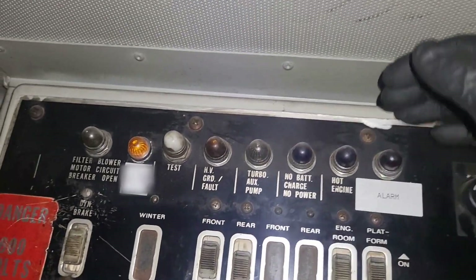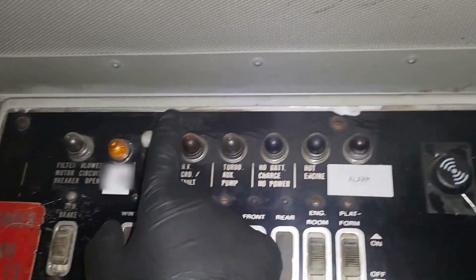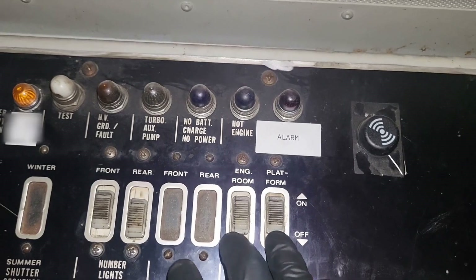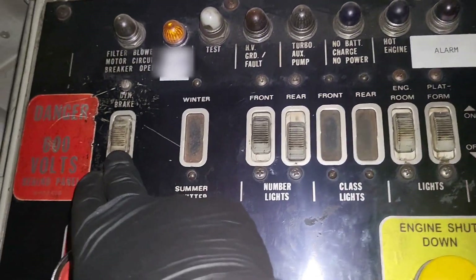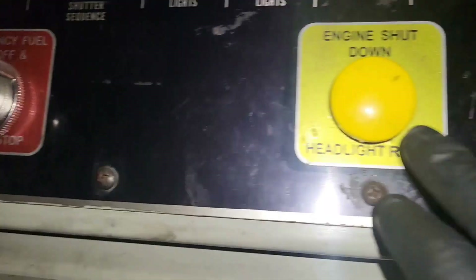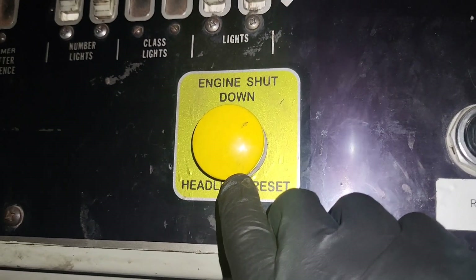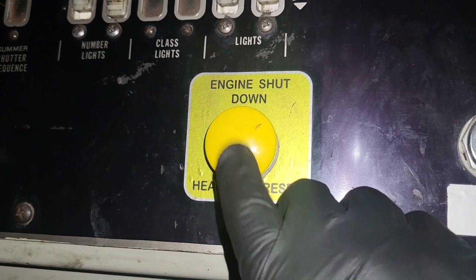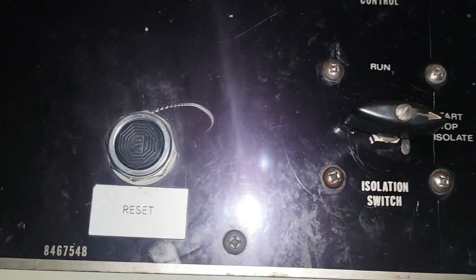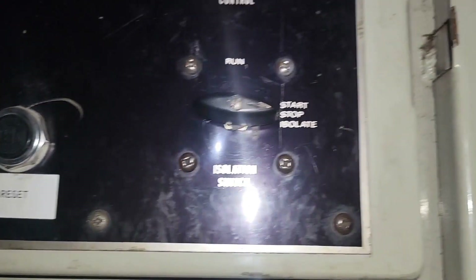We've got lamps for different faults on the locomotive, switches for the engine room platform lights, front and rear number lights, a dynamic brake cutout, the emergency fuel cutoff, an engine shutdown — which is related to the auto start system — and a reset button related to the electronic fuel injection system.